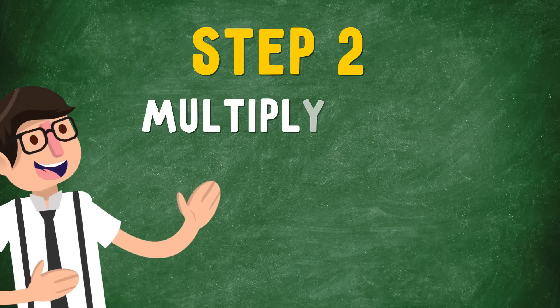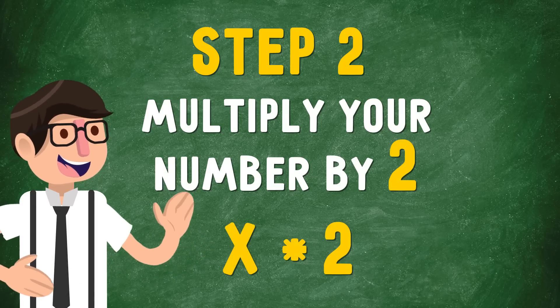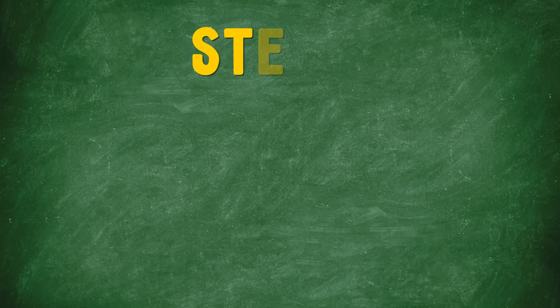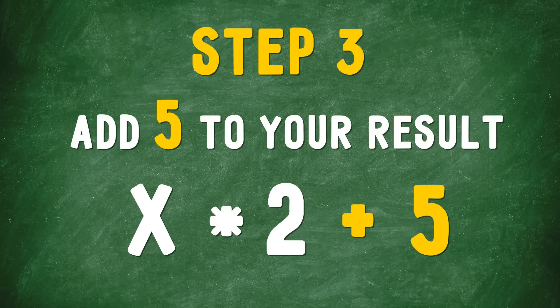Step 2: Multiply your number by 2. x times 2. This sounds easy. Step 3: Add 5 to your result. x times 2 plus 5.